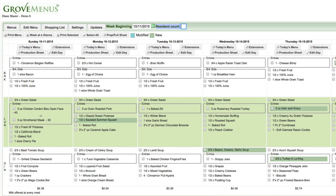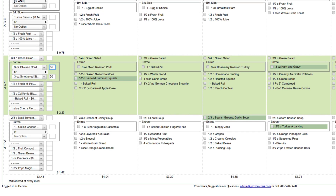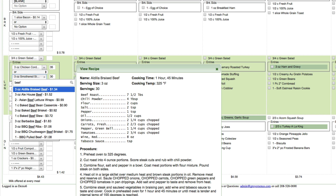With Grove Menus, it's easy to change resident count and the number of servings needed for each recipe as your resident count fluctuates or residents' preferences change. You can easily customize our menu — you can choose something else from the drop-down options or search for a specific menu item.